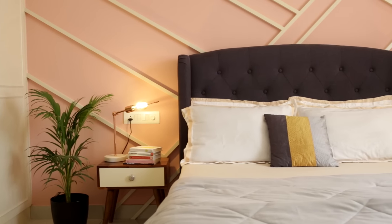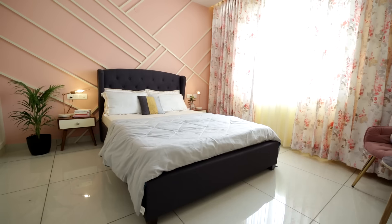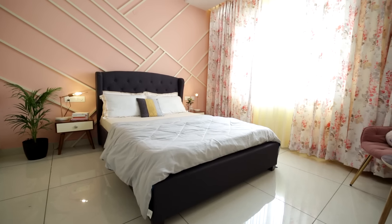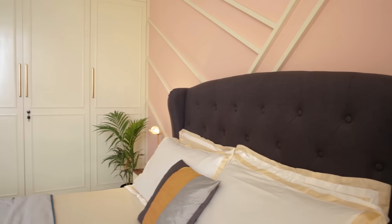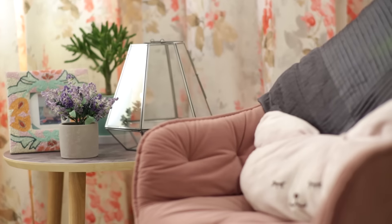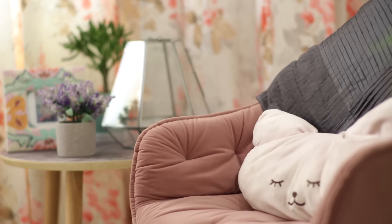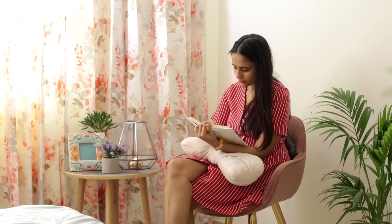My favorite part is the master bedroom, where you can see a very pastel pink accent wall with straight lines — I love straight lines. The wardrobes are very different; they're contemporary, modern, and traditional at the same time. The best part about that room is we have a lounge area where we sit and have a cup of coffee or read a book. That room is my favorite space.